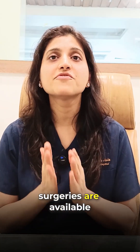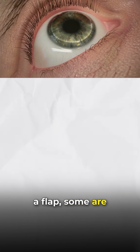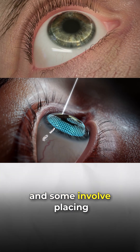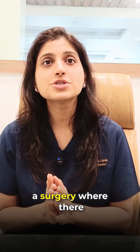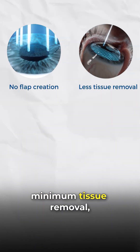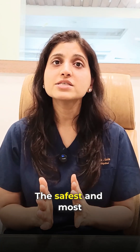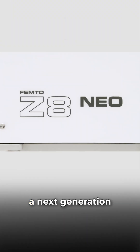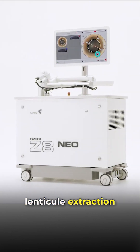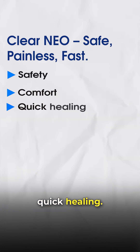Nowadays, many advanced surgeries are available to get rid of glasses. Some involve creating a flap, some a flapless procedure, and some involve placing a lens inside the eye. But every patient wants a surgery where there is no flap, minimum tissue removal, very little discomfort, and fast recovery. The safest and most advanced solution to these problems is Clear Neo, a next generation lenticule extraction surgery that prioritizes safety, comfort, and quick healing above all.